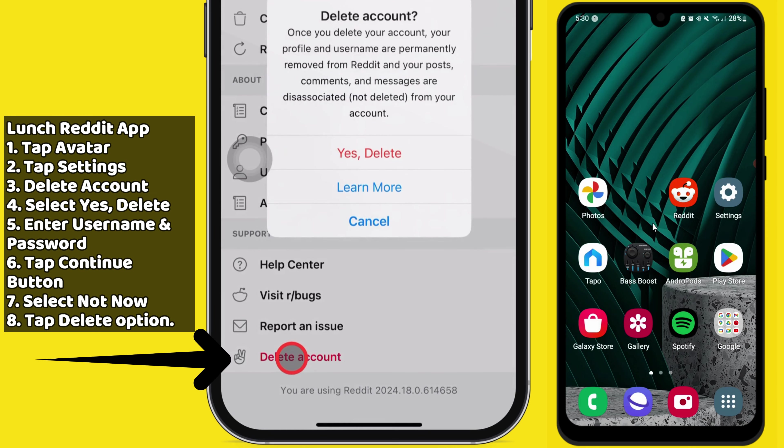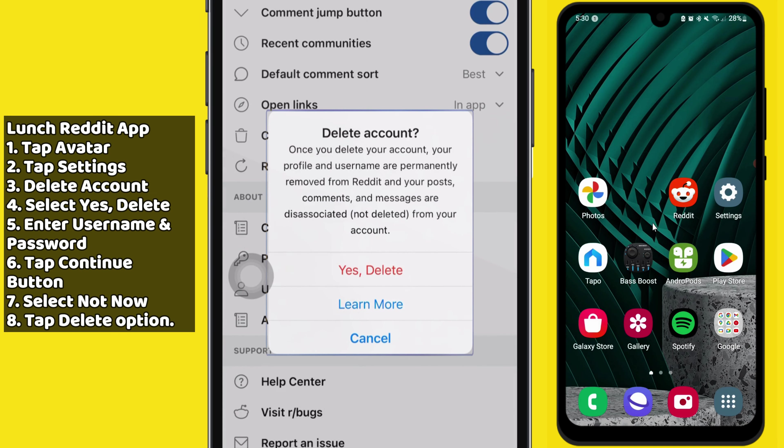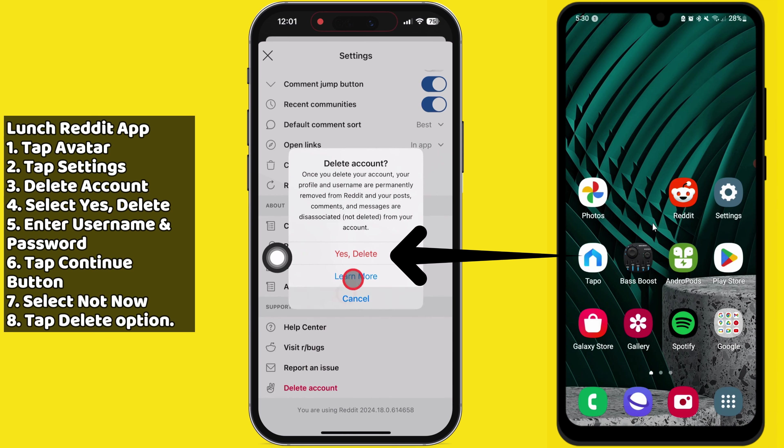Tap on Delete Account. Your iPhone may show a pop-up message that says: once you delete your account, your profile and username are permanently removed from Reddit, and your posts, comments, and messages are disassociated — not deleted — from your account. Select the Yes, Delete option.